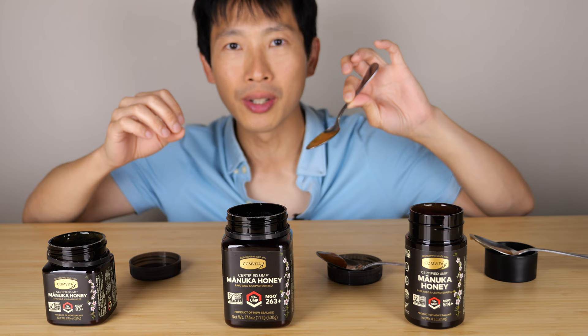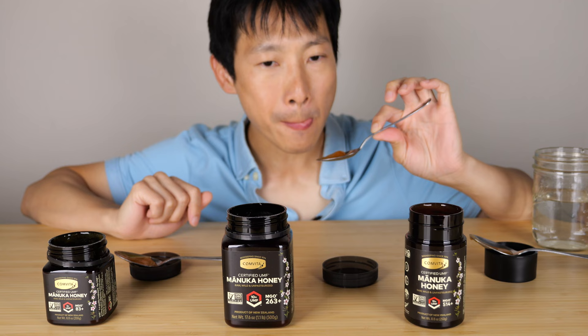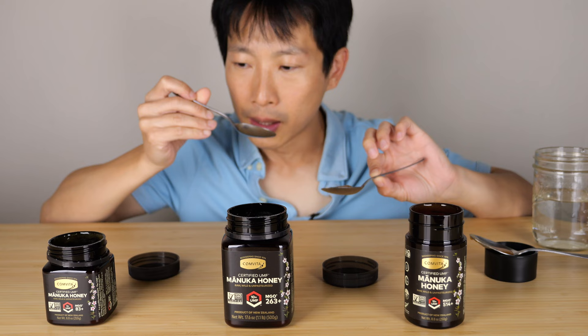Onto the 10 UMF — let me cleanse my palate first. I don't know if it's just my imagination, but this tastes more floral. Because I've had this bottle open, it doesn't flow as much; if there is a difference it's very slight. The newly opened bottle smells better. I'm not sure if there's a clear taste difference or not.